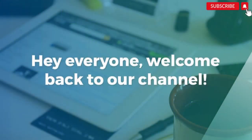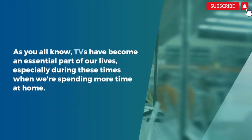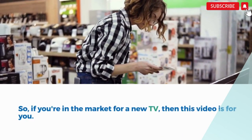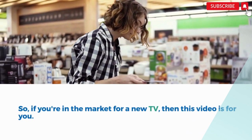Hey everyone, welcome back to our channel. In today's video, we'll be discussing the best 50-inch TVs in India. As you all know, TVs have become an essential part of our lives, especially during these times when we're spending more time at home. So, if you're in the market for a new TV, then this video is for you.